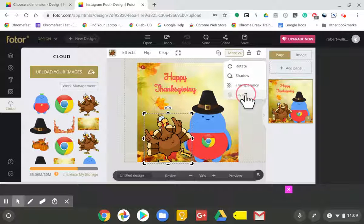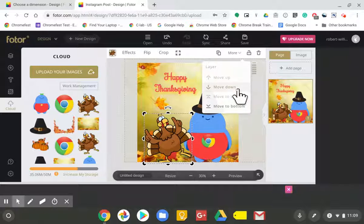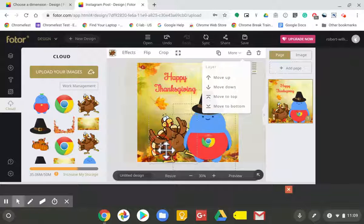Each one of these images is a layer, so like this turkey here — I can actually manipulate that layer. I'm going to try moving him behind Baloo here so it looks like we have a little turkey hiding in the background. There we go, hidden behind Baloo.